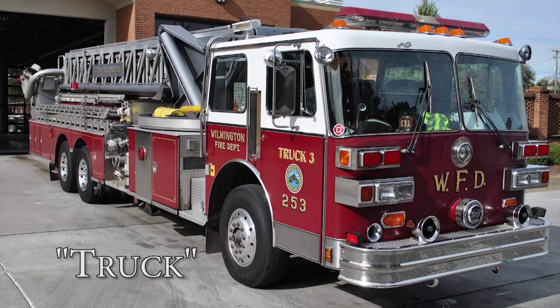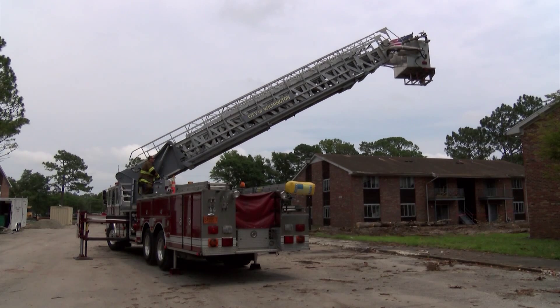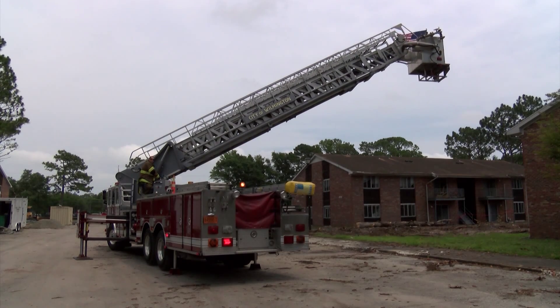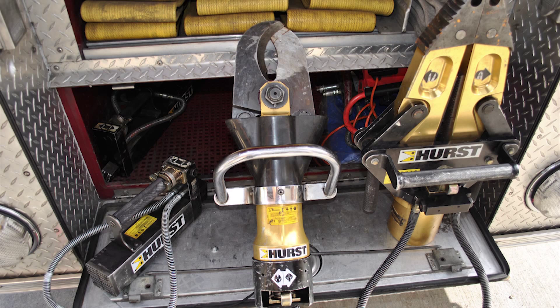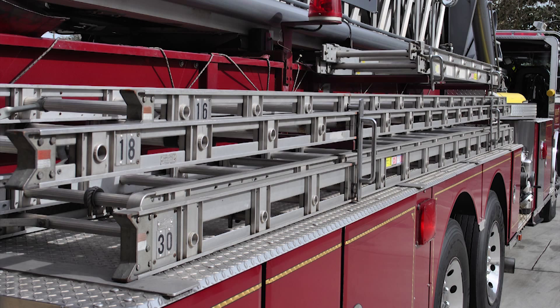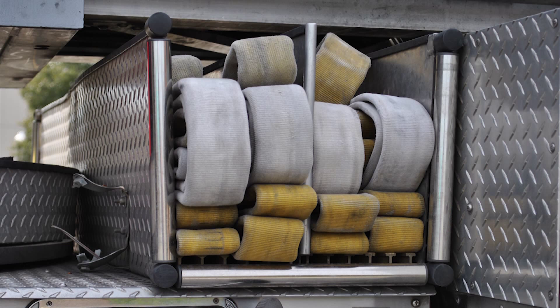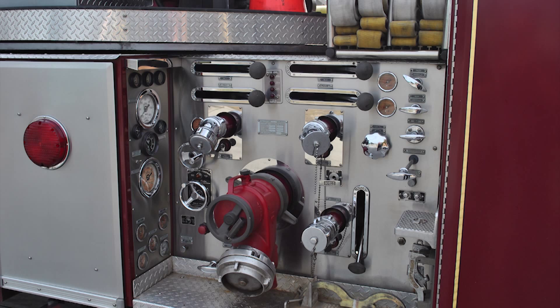The ladder truck, sometimes referred to as a truck company, is an apparatus with a ladder that can be elevated to reach the upper floors of a building. In addition to aerial capabilities, the truck company carries ventilation fans, extrication equipment, forcible entry tools, and a large number of various sized ground ladders. Most modern aerial apparatus also carry a limited number of hose lines and a water pump, and are utilized for delivering large amounts of water into a structure on elevated floors.